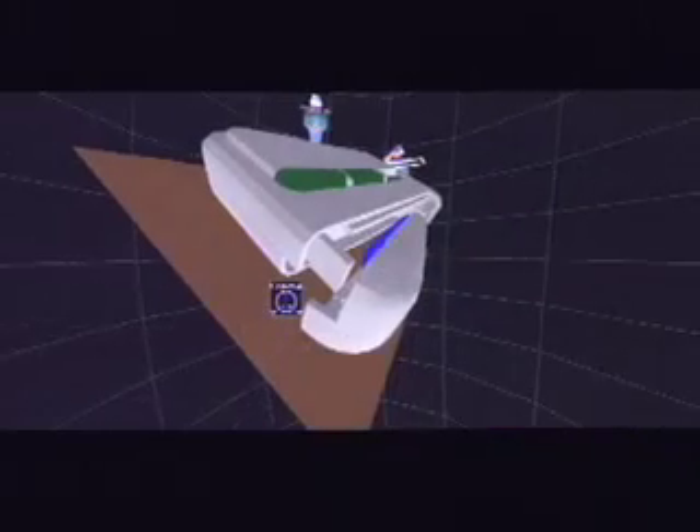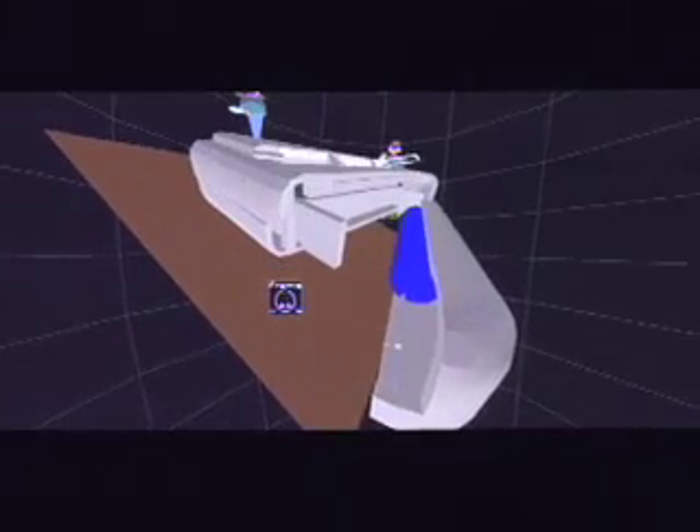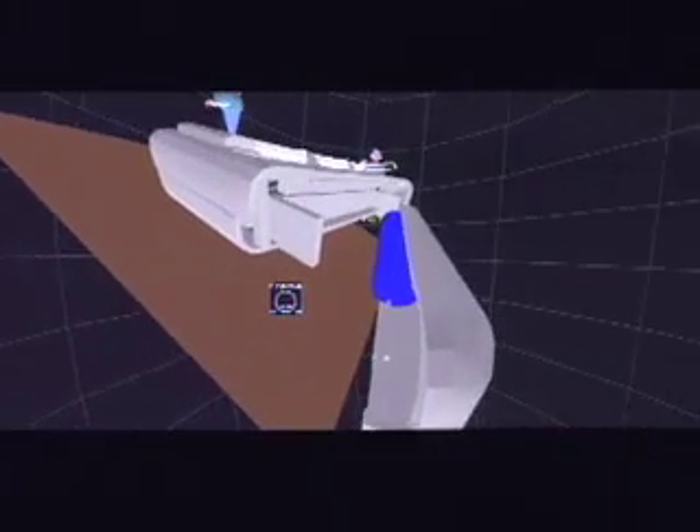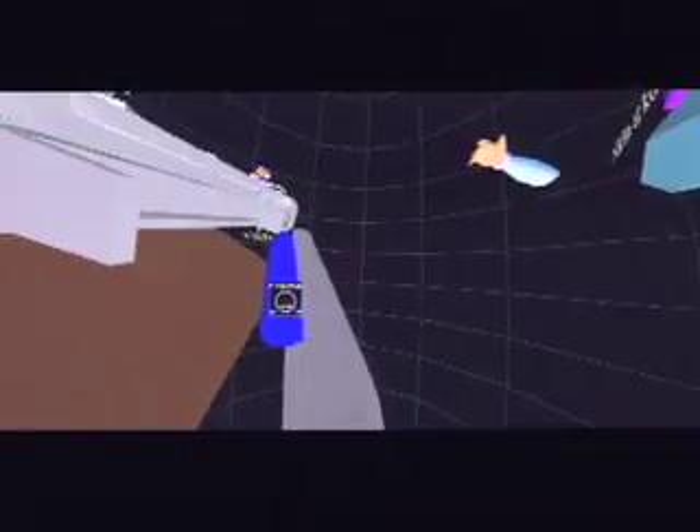The Institute for High Performance Computing and Motorola in Singapore have developed a tool that allows participants in Singapore and Chicago to interactively visualize the drop testing of Motorola products, in this case a pager. One participant may walk around the device and observe the collision of the object with the ground, while the other may control the animation or slice through the pager with a virtual cutting plane to reveal the internal circuit board that appears to dislodge on impact.